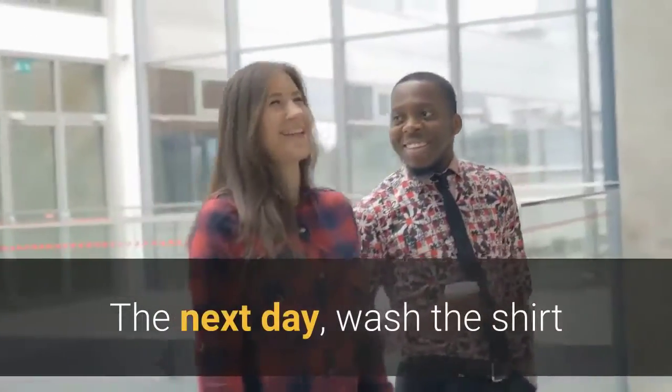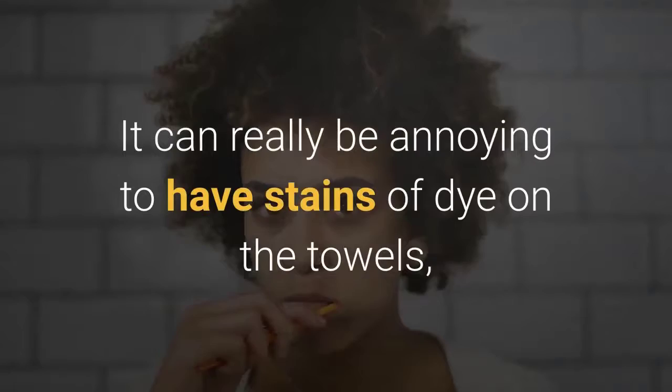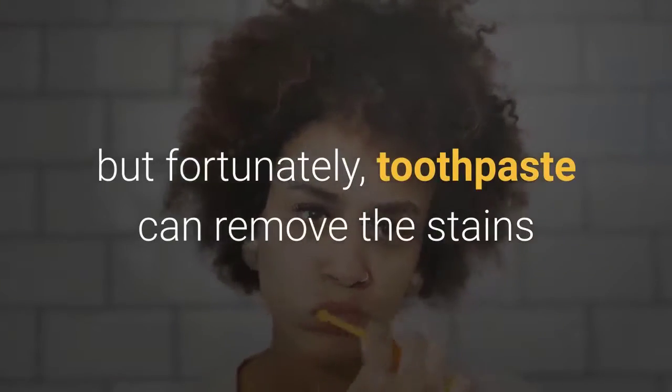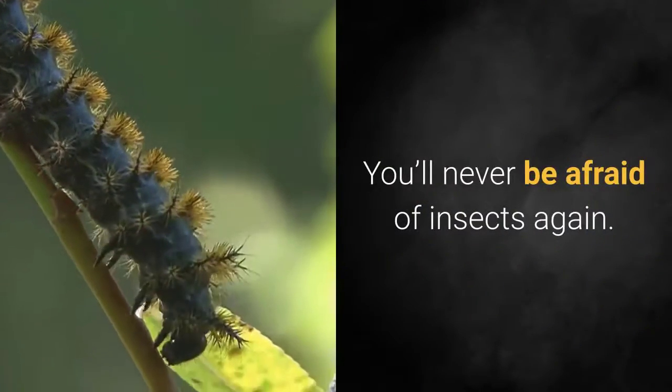The next day, wash the shirt. Stains of dye on towels: it can be really annoying to have stains of dye on towels, but fortunately toothpaste can remove them. Insect bites: you'll never be afraid of insects again — apply a little on the bite area and the redness and itching will be reduced.